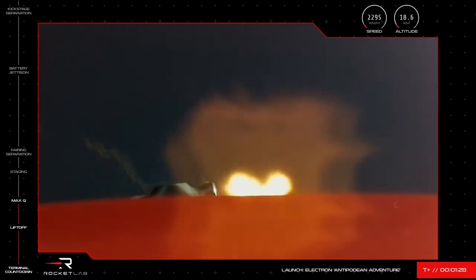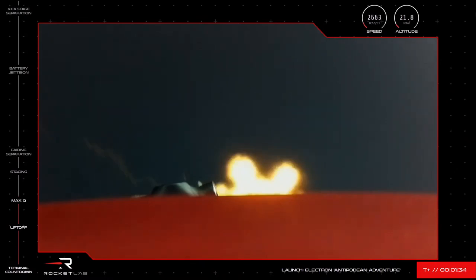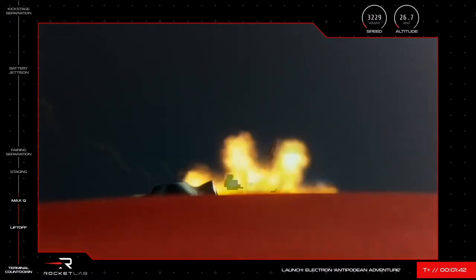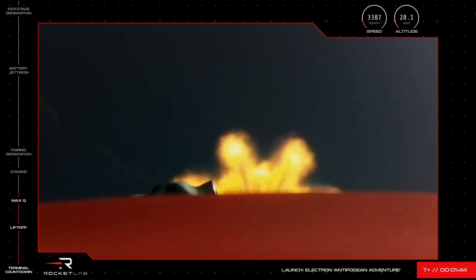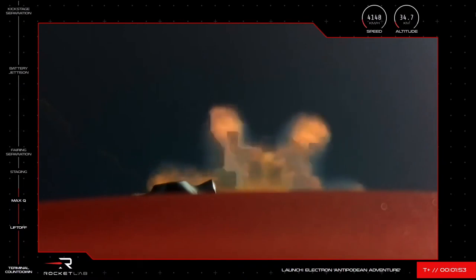Clear at max Q. And Electron has passed through max Q, the rocket's first major test after leaving the pad at launch complex 1 on the coast. Electron's nine Rutherford engines are firing hot as they burn through the first stage's tanks of liquid oxygen and RP-1 propellant. T plus one minute and 42 seconds, and Electron's trajectory is also looking good. The rocket is now over 30 kilometers above Earth and moving quickly at nearly 4,000 kilometers an hour.